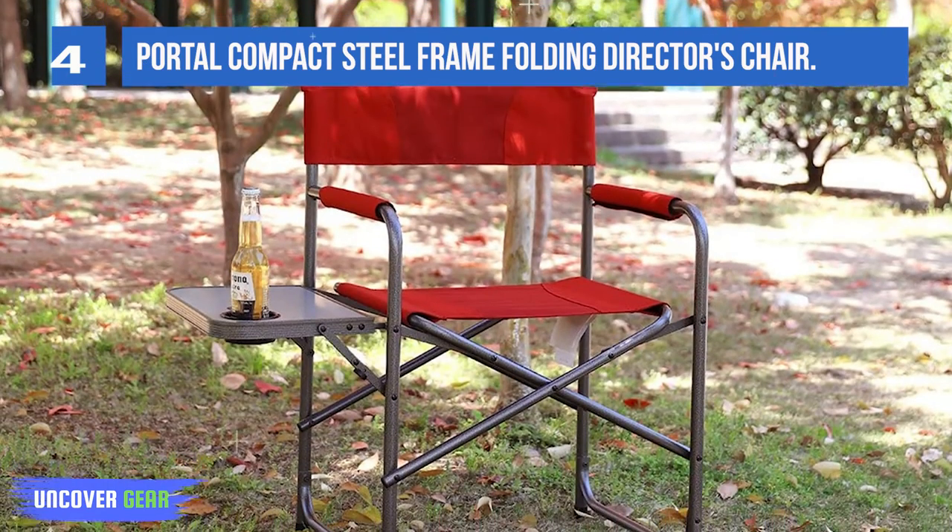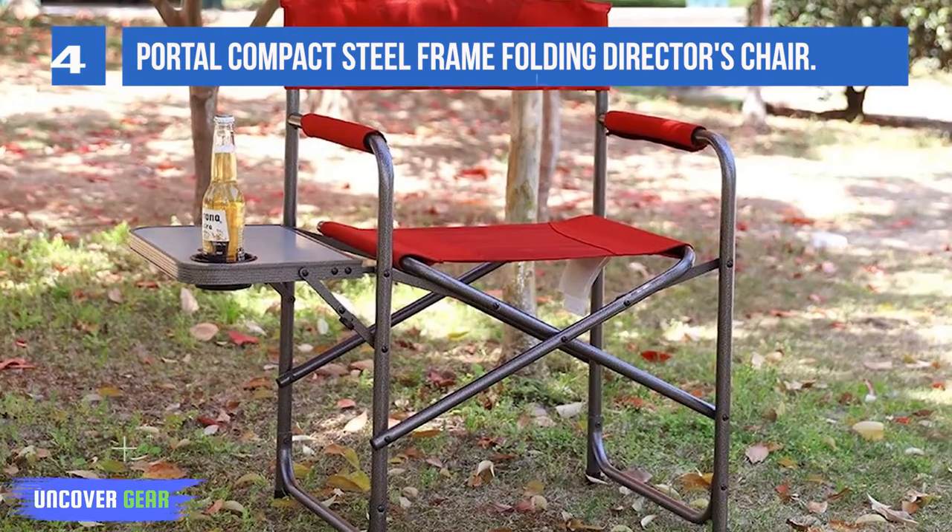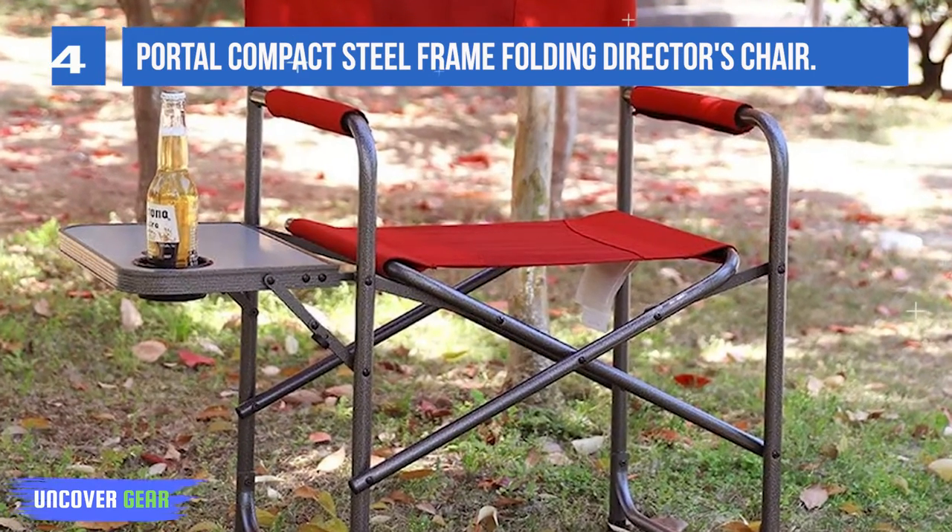A large and sturdy side table with cup holder is ideal for keeping snacks, drinks, magazines, or anything else within arm's reach while you're outdoors.